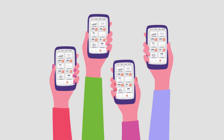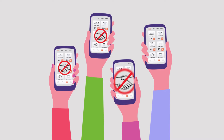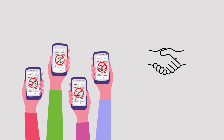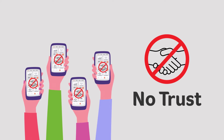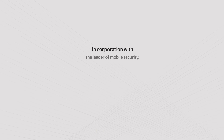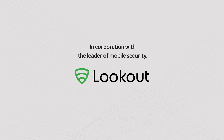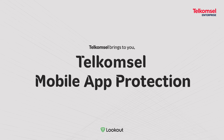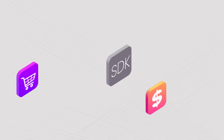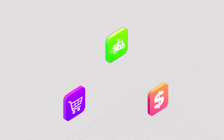The growth in the number of attacks happening in mobile apps is a phenomenon that confounds and worries corporates and brands alike across various industries, due to the threat of losing trust. In partnership with the leader of mobile security, Lookout Inc., Dell Comcell brings to you mobile app protection.